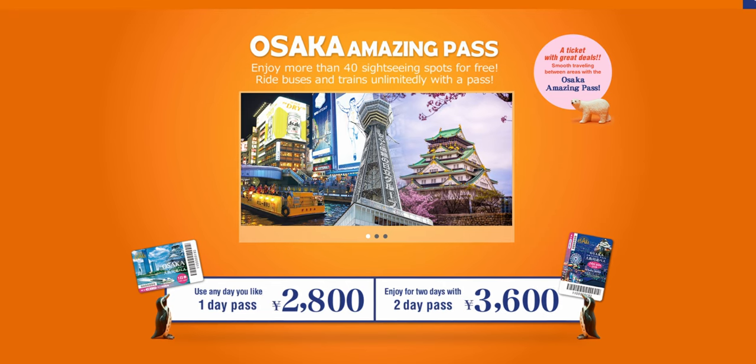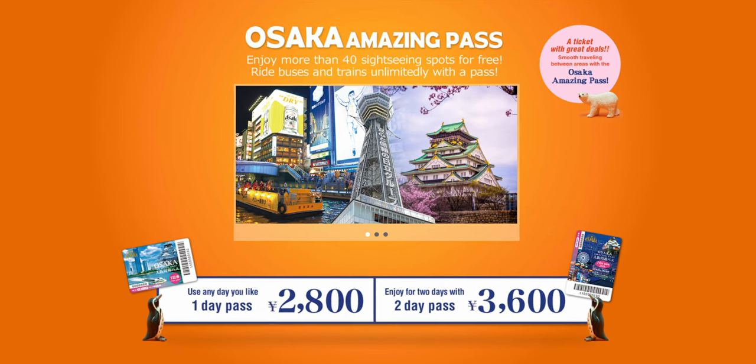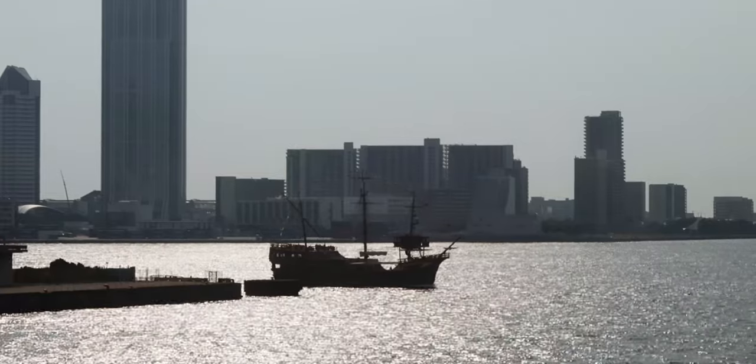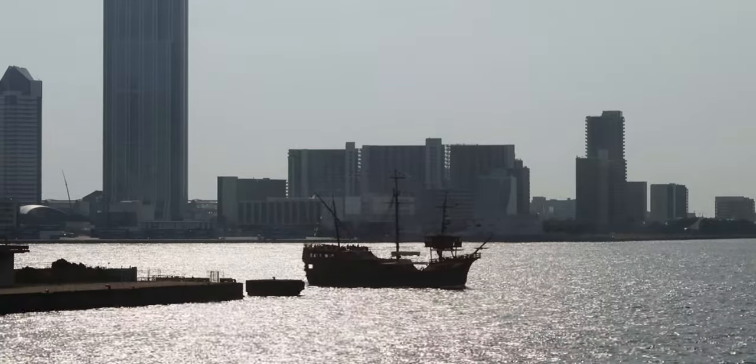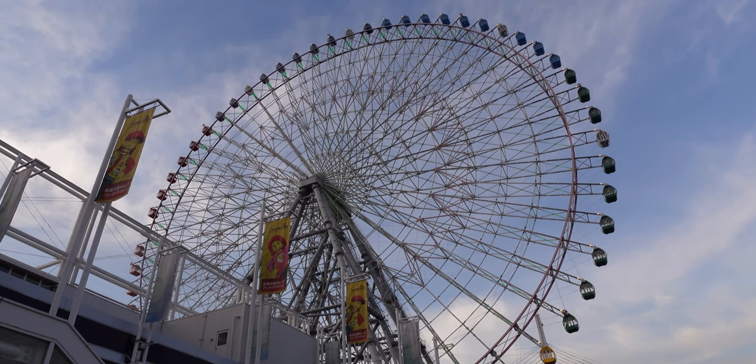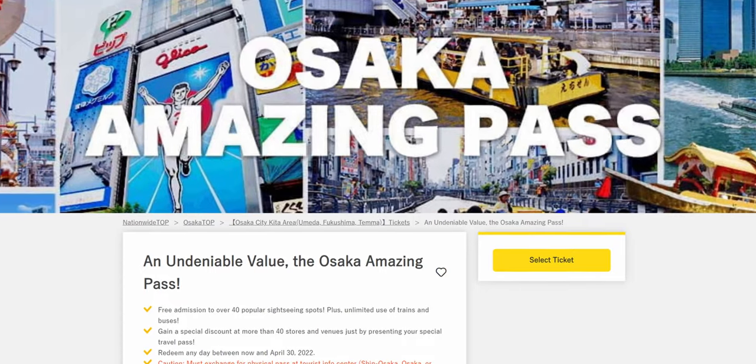If you have the Osaka Amazing Pass, you get free entry to Legoland Discovery Center on weekdays, a free ride on the Santa Maria Bay Cruise, and a free ride on the Tempuzan Giant Ferris Wheel. I'll link it in the description.